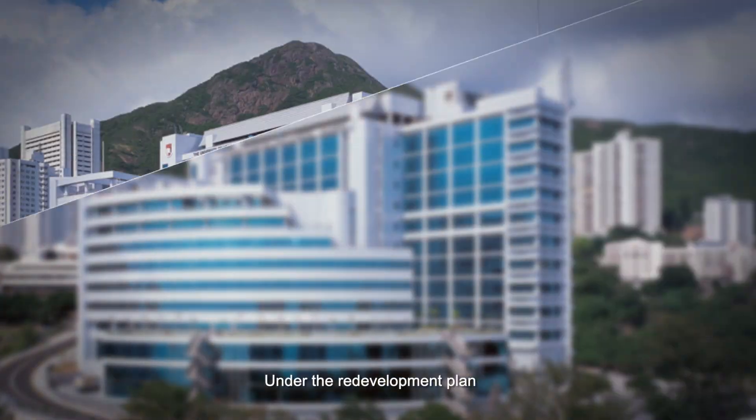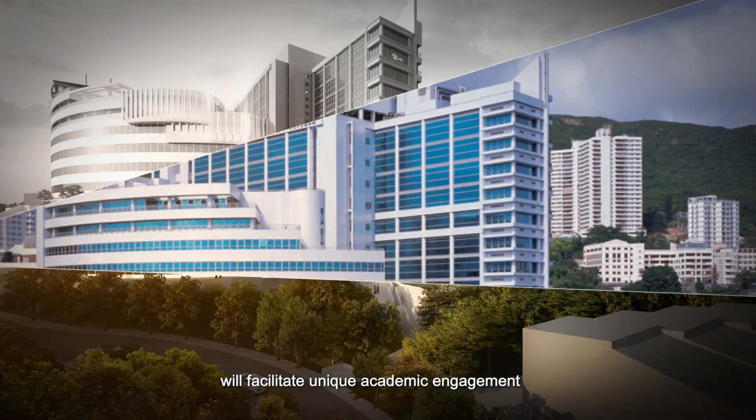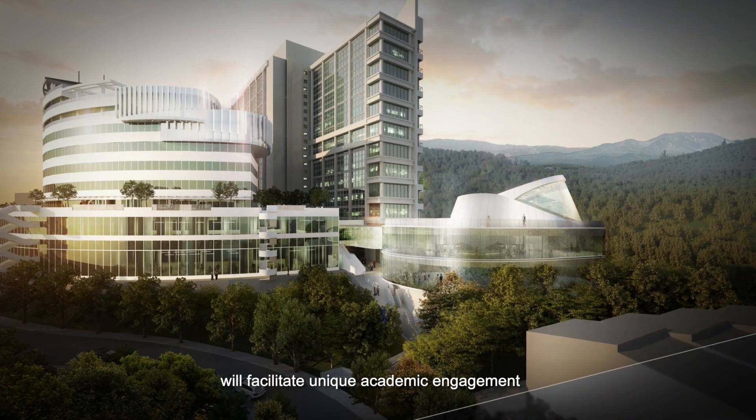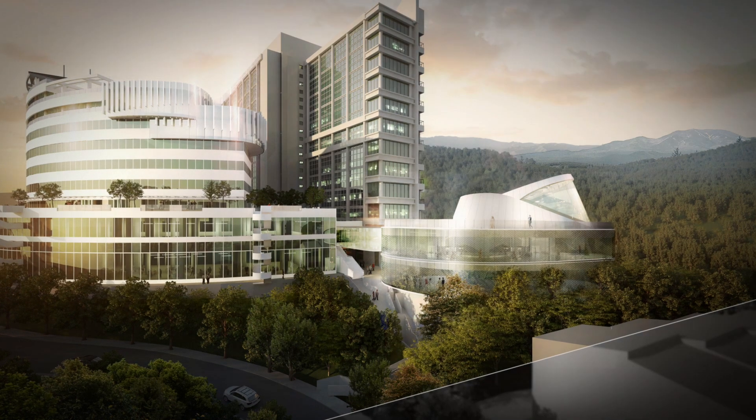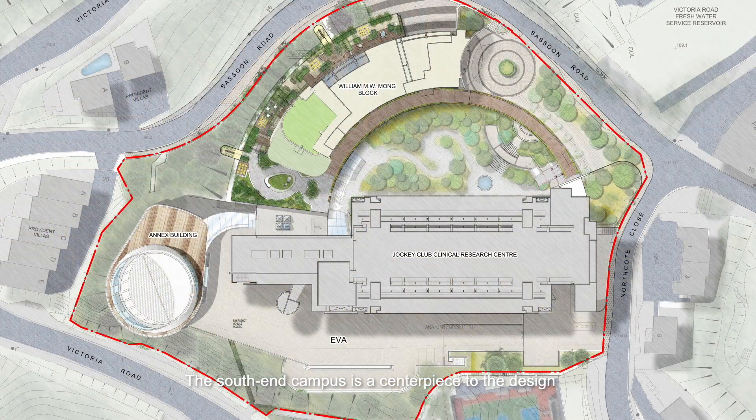Under the redevelopment plan, extensions to the campus will facilitate unique academic engagement that contributes to the incubation of future medical excellence. The South End campus is a centrepiece to the design.